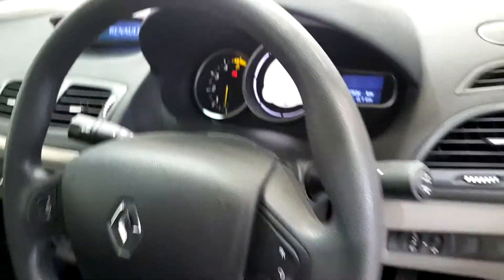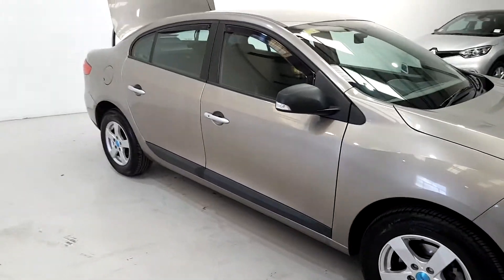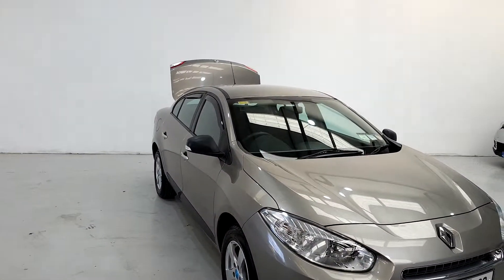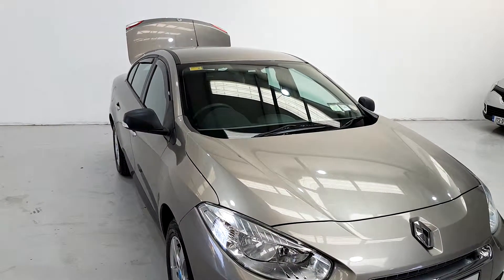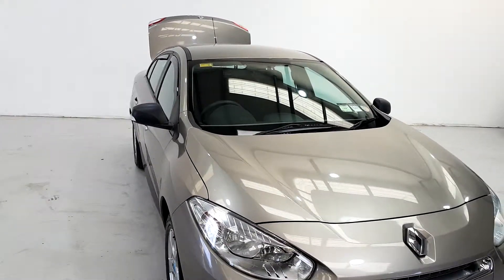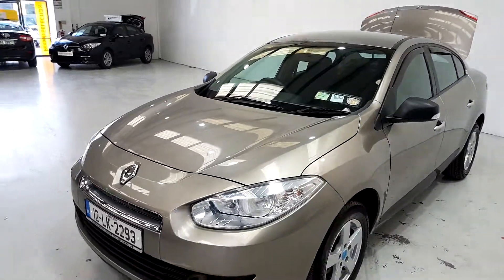The pedals — just to show you the mileage there. This car will come with a 12-month guarantee on parts and labor. Just to show you this side, and that's it. Thanks a million for taking the time to watch this video. If you want to make an appointment to book a test drive, just call us on 061 442 444. Thank you.